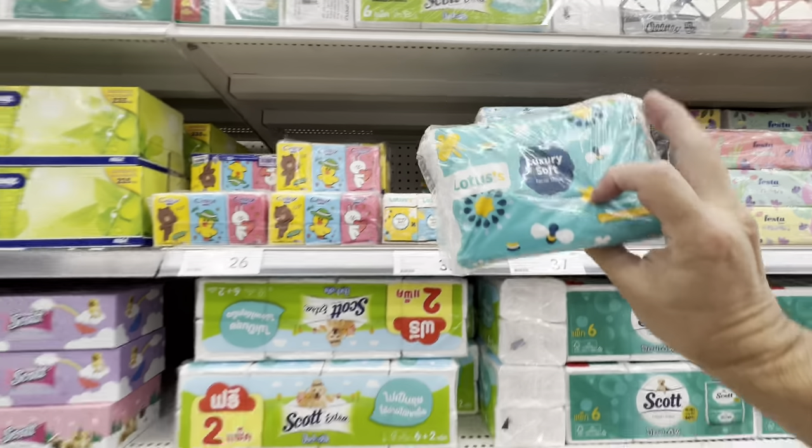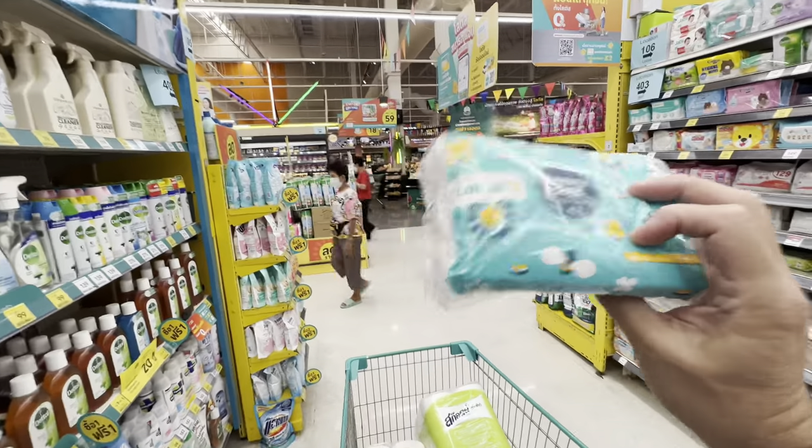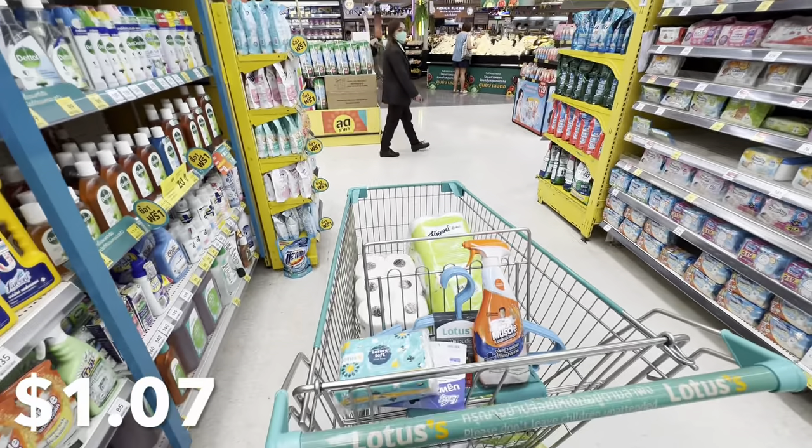Another absolute essential here is to have little travel packs of tissue — either for the bathroom or just when you're somewhere and need napkins. Absolutely essential to carry these. 37 baht, basically just a little over a dollar for three packs.